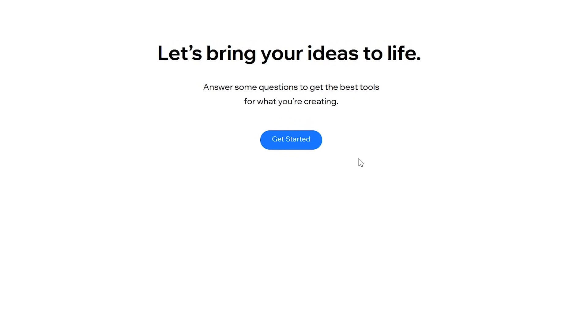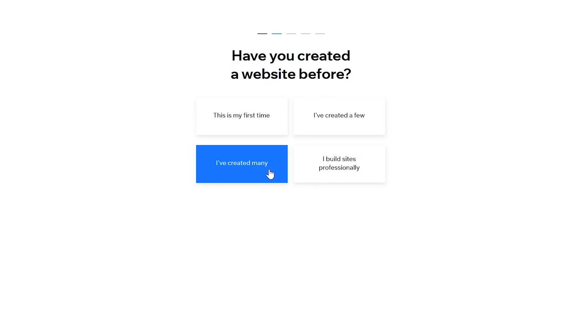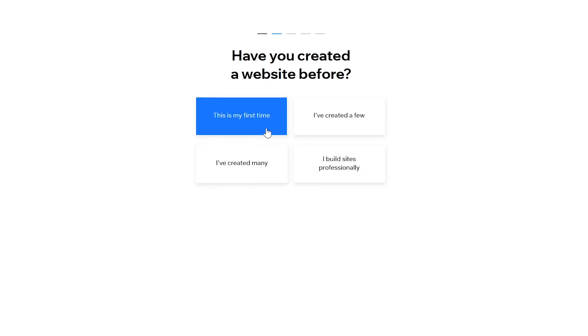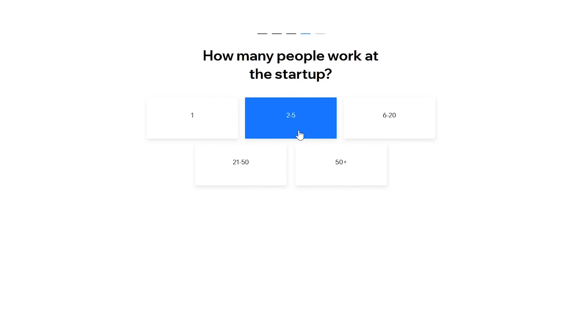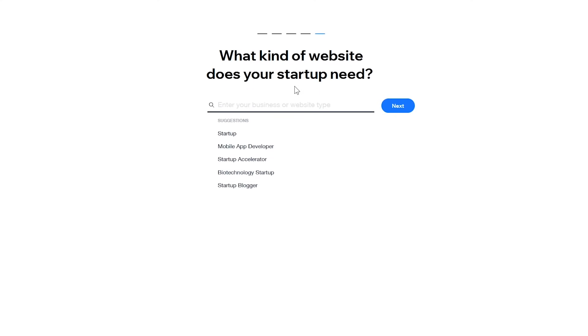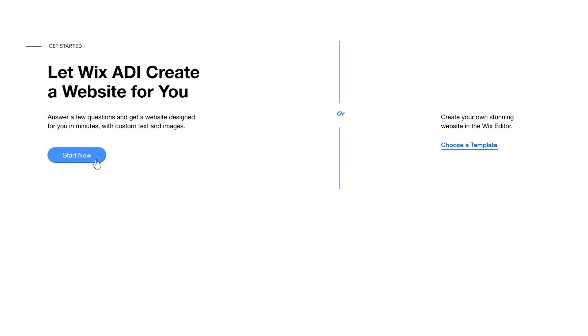To begin, it'll ask you some questions to help get you set up — first, who the site is for. Choices are myself, a company, my client, someone else, and a startup. I'll go with a startup. Have you created a website before? Let's pretend this is my first time. What's your role at the startup? Let's go with founder. How many people? Let's say two to five work there. What kind of website does your startup need? I'll click on startup here and click Next. You now have two choices. Wix includes an artificial intelligence solution called Wix ADI on the left, which will fully design a site for you after answering even more questions. If you want more control when building your site using the Wix editor, click Choose a Template on the right.